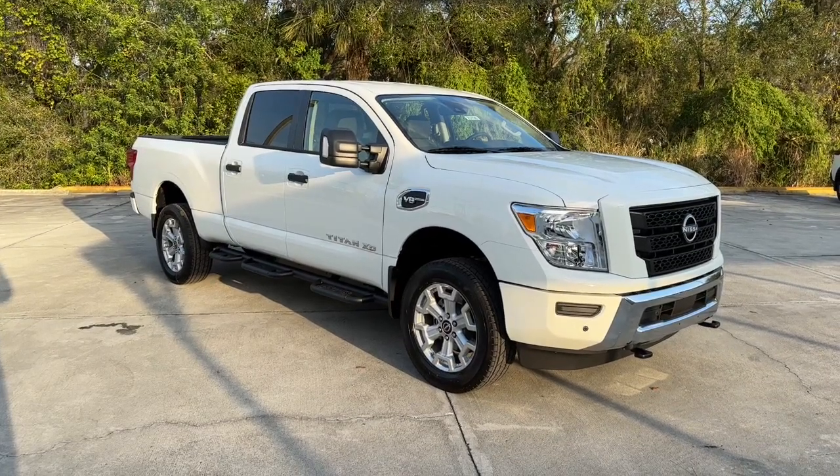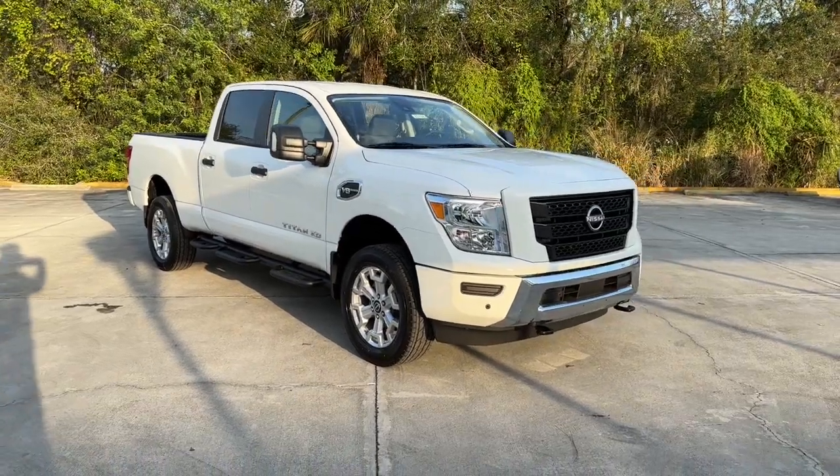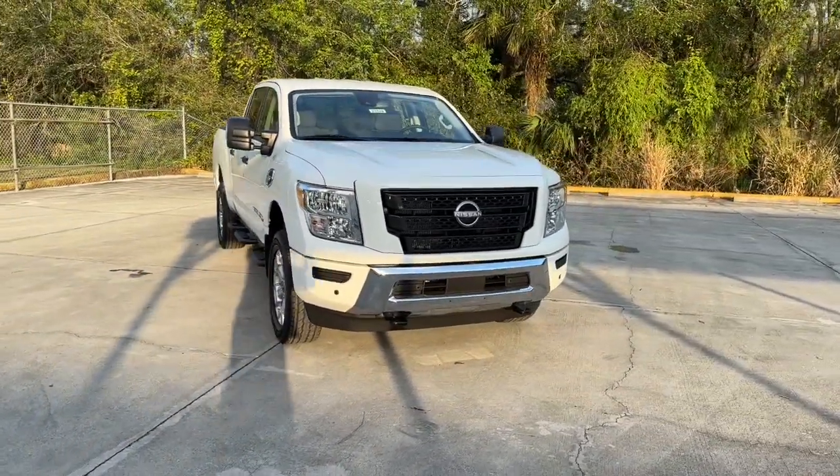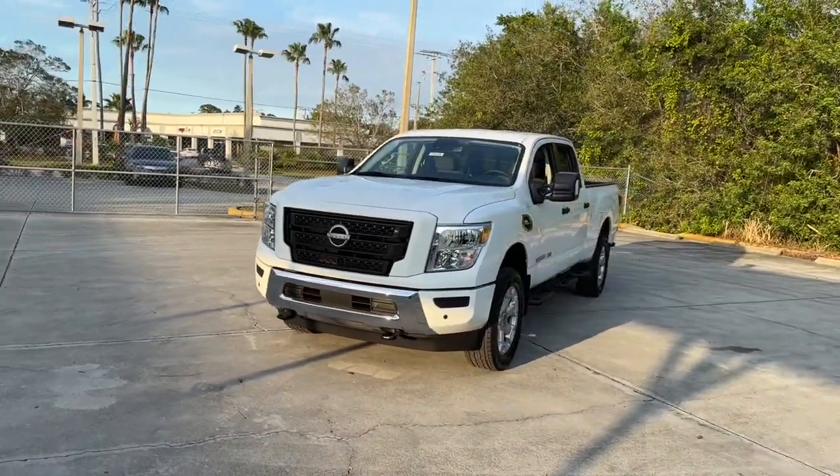Get into the 2023 Nissan Titan. You'll love the comfort of this handsome Titan. Its serene cabin, luxurious seating, and quick acceleration elevate every excursion.